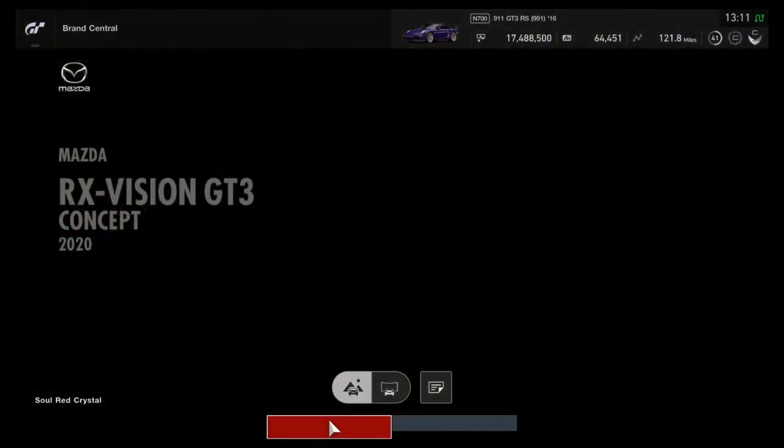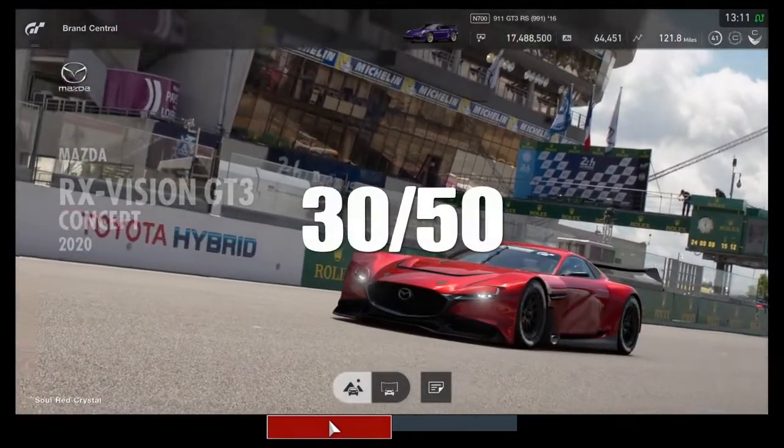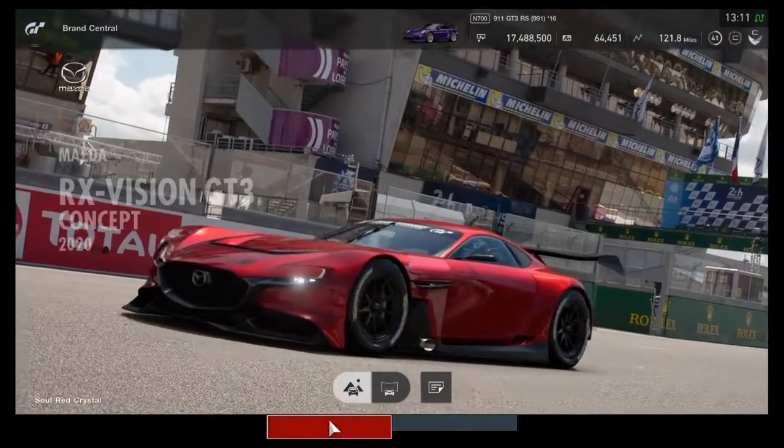Added up, the total score for the Mazda RX Vision GT3 Concept is 30 out of 50. So a good score for a very good car.